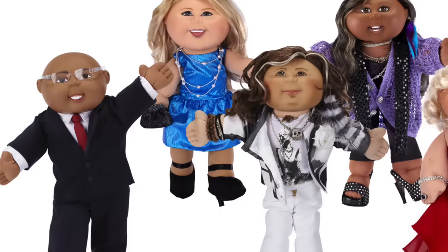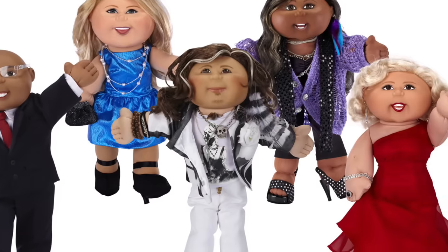Last but not least, we're going to talk about some of the creepiest and scariest Cabbage Patch dolls ever designed. At one point, Cabbage Patch thought it might be a cool idea to release dolls that actually look like famous celebrities. They made Ellen DeGeneres, they made Barack Obama, they made Marilyn Monroe, and a bunch of other celebrities into these dolls. And honestly, it's a little bit creepy, in my opinion.